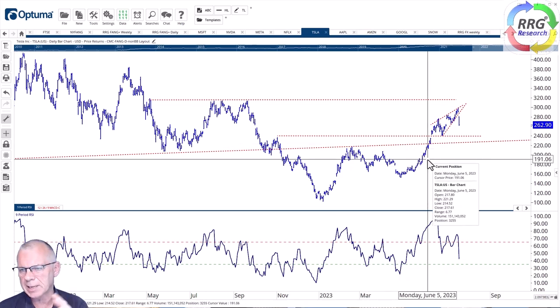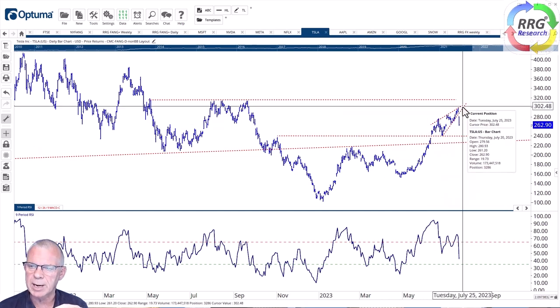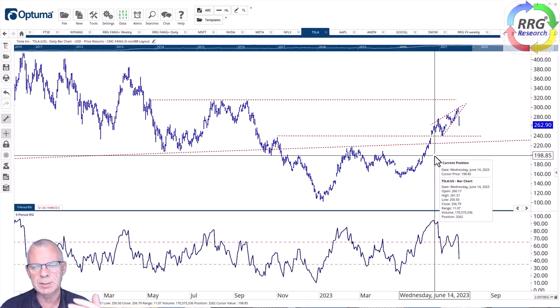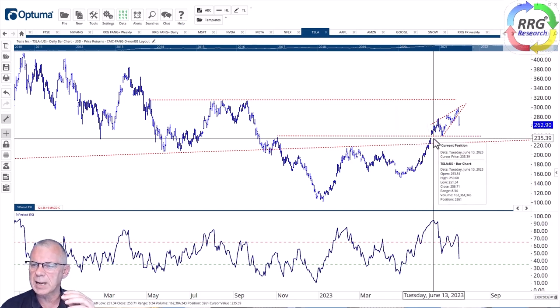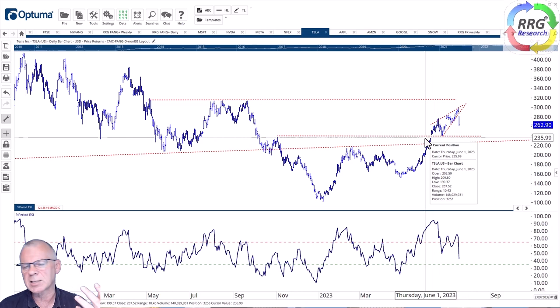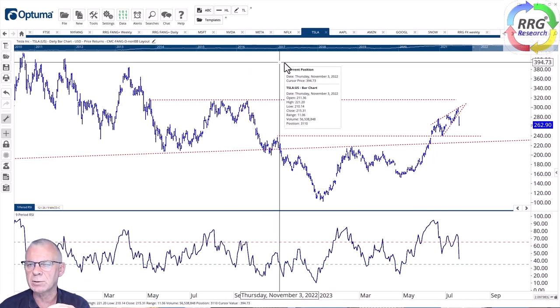For Tesla, the bottom is in place — it reversed the massive decline from over $400 down to $100. It didn't quite reach the overhead resistance level. Among the weaker stocks in the FANG universe, Tesla has the best downside opportunities because it has a very clear rising wedge pattern at the end of an uptrend — usually a pretty negative turnaround signal. The price target at the start of the formation suggests Tesla could go back below $240 in the next couple of days.